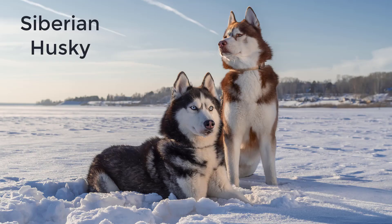Siberian Husky. This dog is happiest with a lot of physical and mental work because they were first used for dog sledding. They're bred to want to have a job to do. Huskies can be very vocal and loud, often complaining to their owners if they feel cooped up in the house.